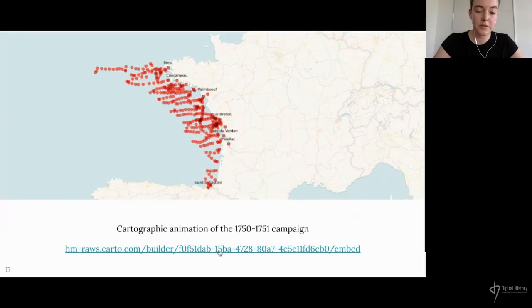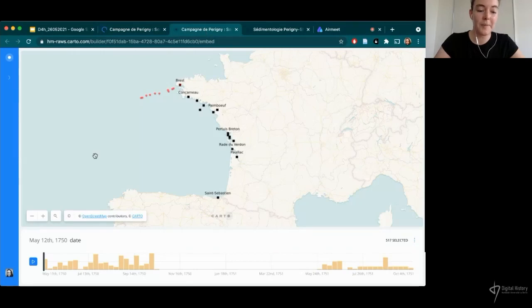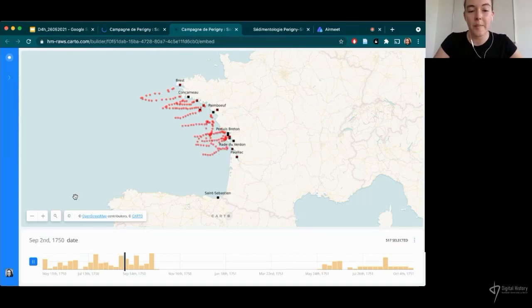After this process of transcription, conversion, standardization, and georeferencing of the data, I was able to create this animation that puts the campaign in its spatial and temporal context. The animation follows chronological order. The red points represent each sounding point made during the campaign, and the black squares are the ports where the crew stopped off — to take a break or due to bad weather, for example. Here we're back in spring 1751 where they took off again; they were really only working during the good weather season.